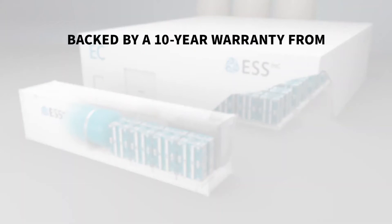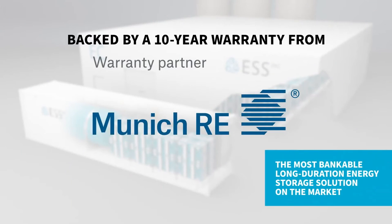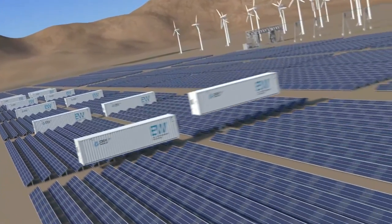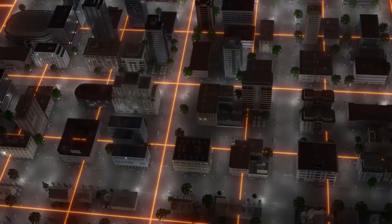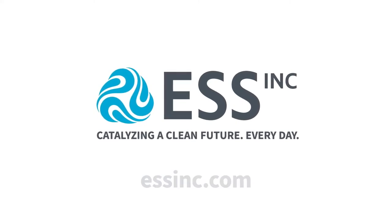ESS technology provides an industry-leading 10-year extended warranty backed by Munich RE, delivering the most bankable long-duration energy storage solution on the market and helping project developers, utilities, and owners meet their project financing needs. Our clean energy future depends on widespread deployment of renewables and energy storage — ESS can help reach that future today.